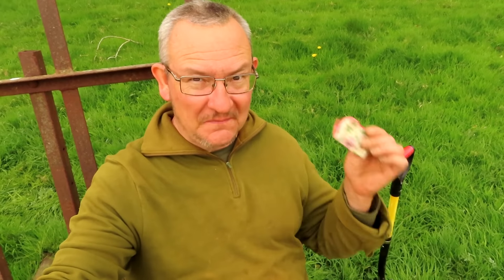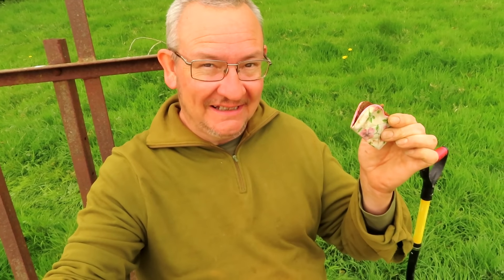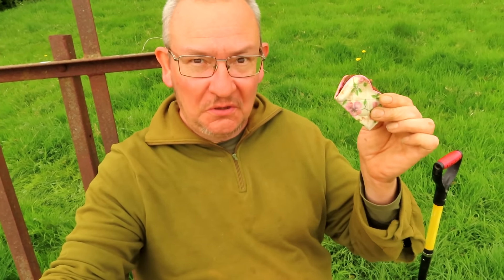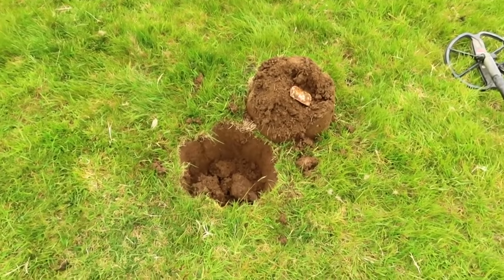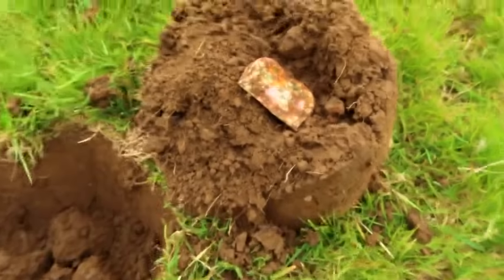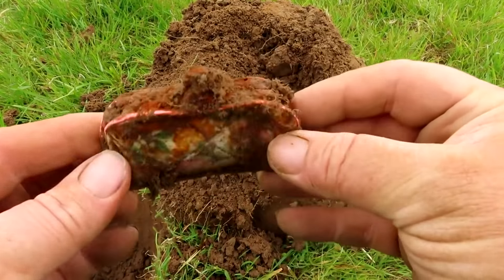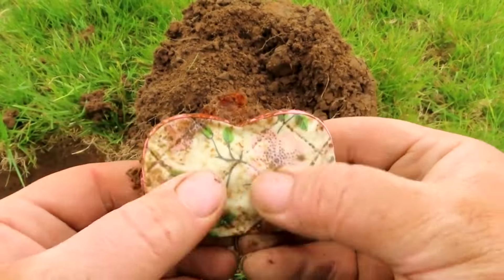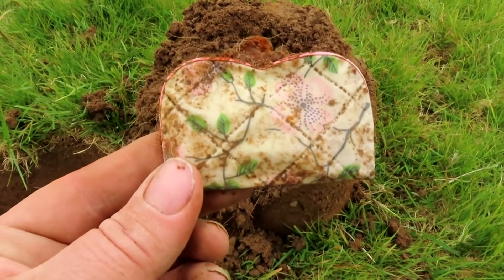I've opened the purse and you will not believe what's inside. But before I open it, let me recap on the day I found this purse — it's full of treasure, it really is. I found a purse and there's a big bulge in the middle. I don't know how old it is, it looks a bit like a child's purse. It's pretty crusty. There's definitely a bulge in there — now whether it's just full of mud or there's some gold coins in there.